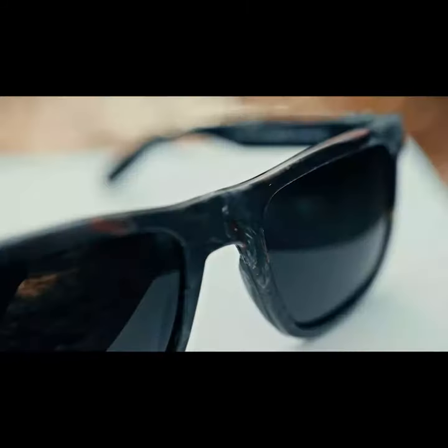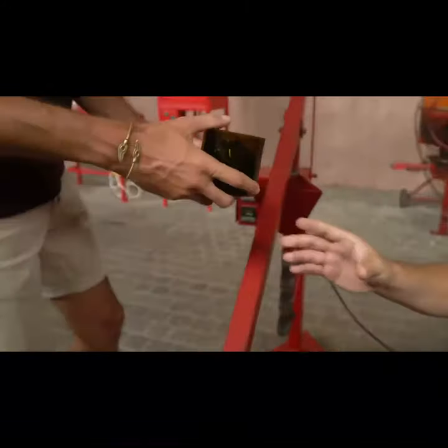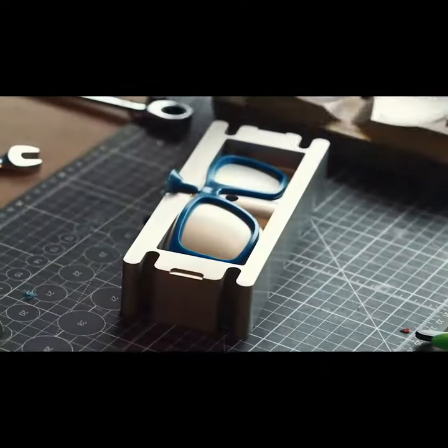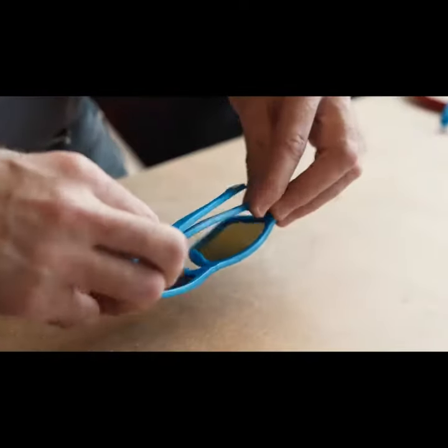And get this — they're unique. No pair is like another. Because our frames are made by hand from 100% recycled waste, each pair is a one-of-a-kind piece of art, making your pair the only pair like it in the world.